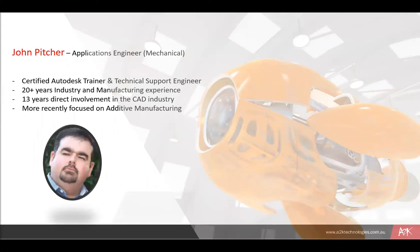Good day everyone and thanks for tuning in for today's webinar. My name is John Pitcher. It's a pleasure to be presenting for you today. Just a couple of things about me — I'm presently working with A2K Technologies as an application engineer, mainly focused in the mechanical space.